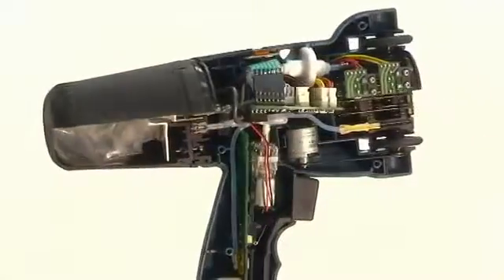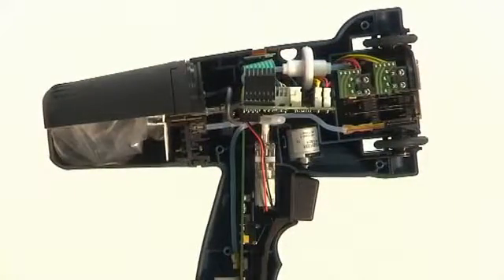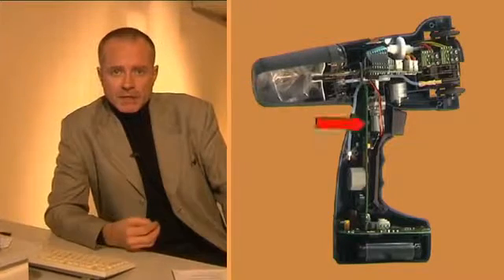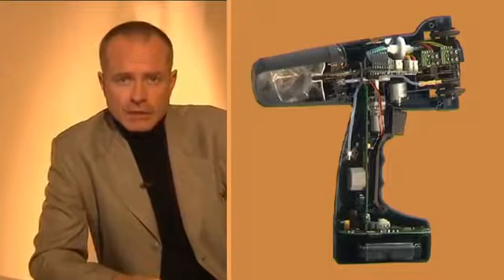What sets Handjet apart is its innovative technology. This inconspicuous device contains many of the most technologically advanced mechanisms — for instance, a state-of-the-art processor with memory, a radio communication interface, a micropump providing pressure, and a sensor showing printer speed and direction over the surface. All these precise mechanisms determine the correct operation of the printer.